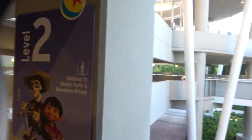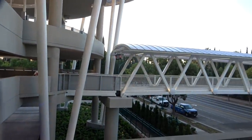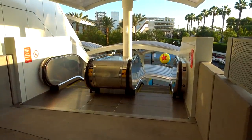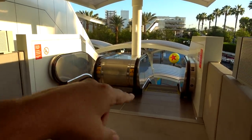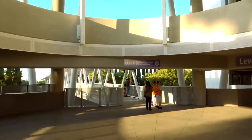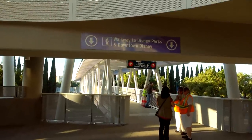We're on the top floor right now. If you want to take that bridge, you've got to go down to the Cocoa level of the Pixar Palace parking structure, and it's from there that you can cross the bridge. So if you're on any other level besides Cocoa, you'll either need to take the stairs or take one of these escalators all the way down to the bottom, then take the escalator back up to the Cocoa level, and then you can take the walkway to Disney Parks and downtown Disney.